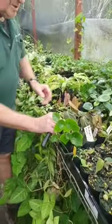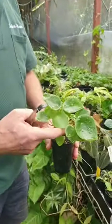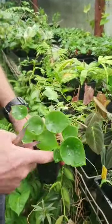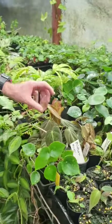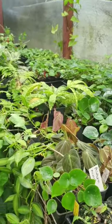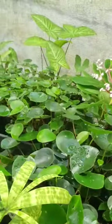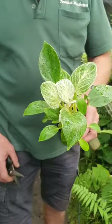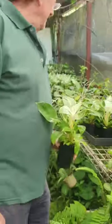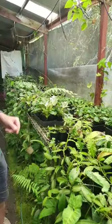This is a Peperomia Polybotra — look at the structure in that. Very, very pretty — it's in tonight's catalogue. And what have we got here? Philodendron Lycanis. And these are really popular — Philodendron Birkin, a very popular indoor plant as well. We've got some watermelon Peperomias coming on too.